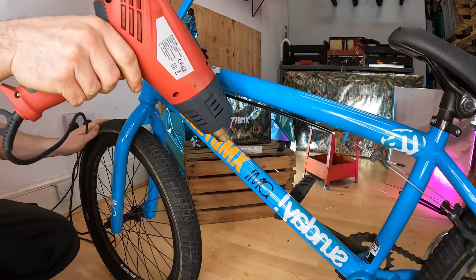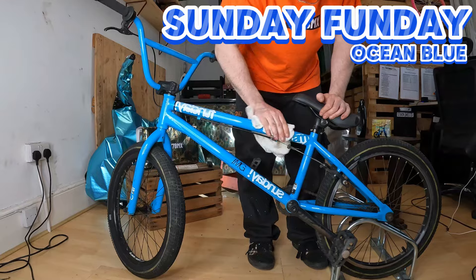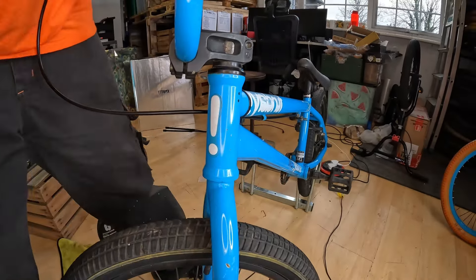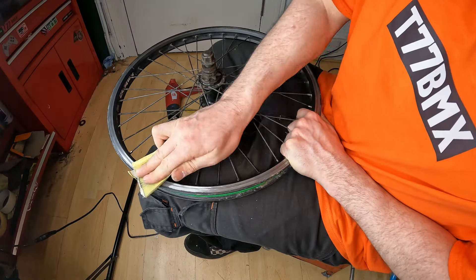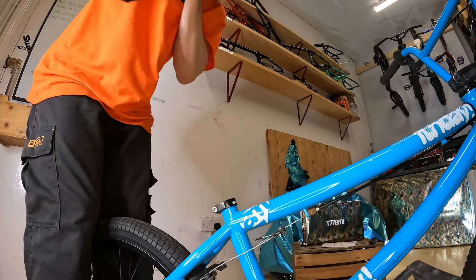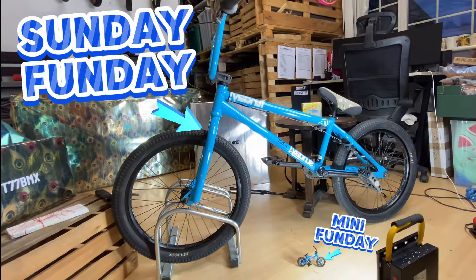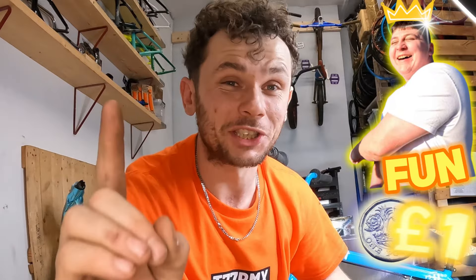This miniature bike is about to spark some serious inspiration. It's time to show some love to my classic Sunday Funday BMX bike in the same awesome colour. We are going to clean and detail this bike right now because I can't wait to see how these two Sundays stack up side by side. Both bikes are complete — that is a lot of fun for just a quid.